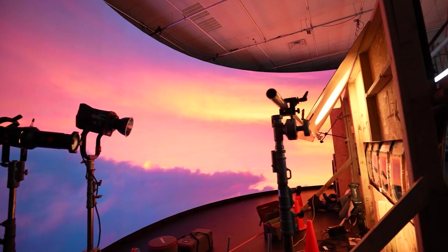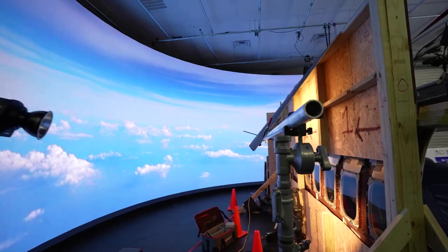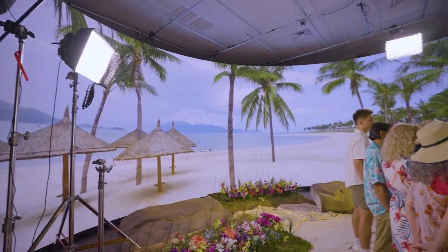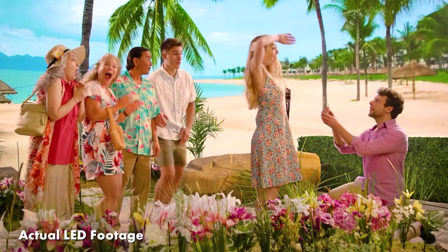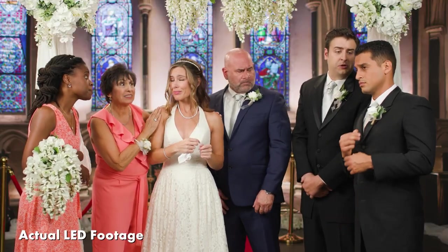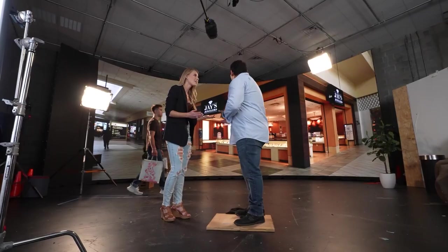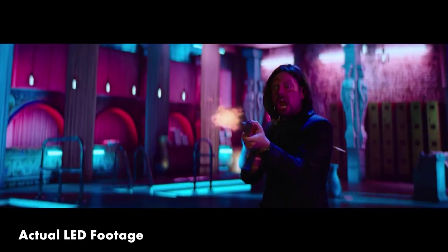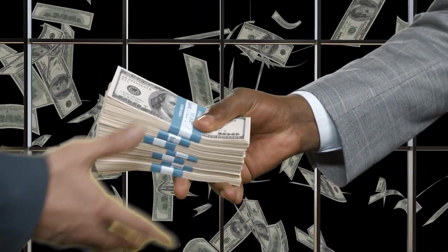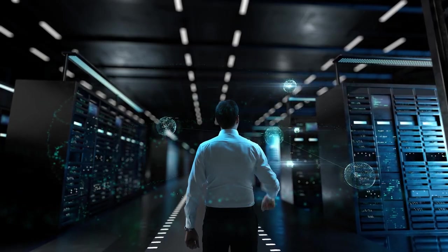The next generation of visual trickery is the use of LED volumes. In this setup, massive wrap-around video walls and sometimes ceilings and floors display the environment, which could be real but is generally computer generated. This has the advantage that it's easier for actors to immerse themselves in the story. The video wall will naturally be reflected in anything shiny and can also cast a glow on the actors, making post-production much easier. However, it's extremely expensive and requires lots of technical skills and knowledge plus masses of computer power.